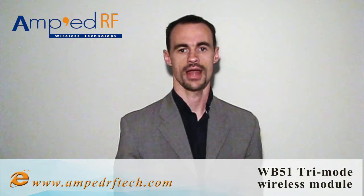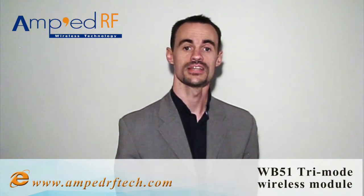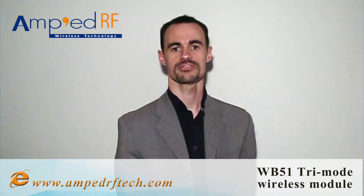For more information on the WB51 and the entire Amped RF wireless technology portfolio, visit us online at www.ampedrftech.com. Thank you.